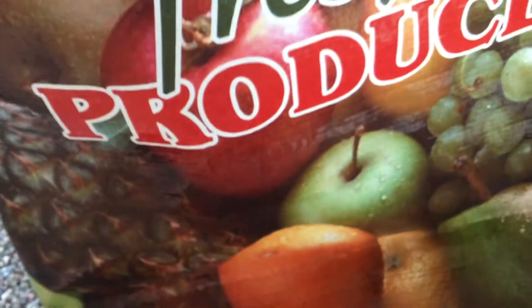Bag number five is this supermarket reusable bag that I got at the supermarket. It has lots of fruits on it.